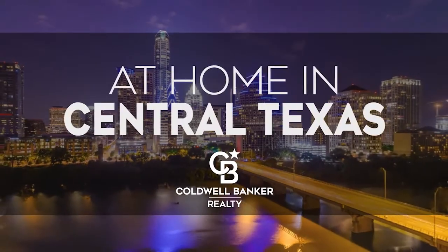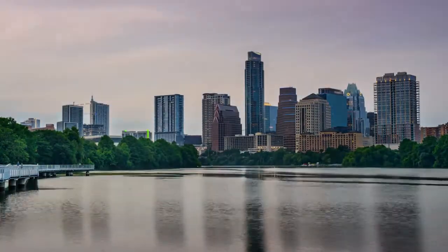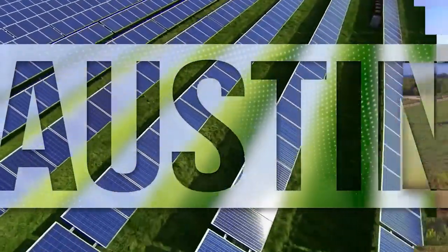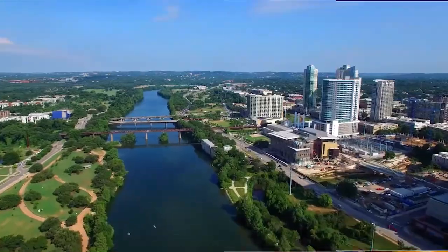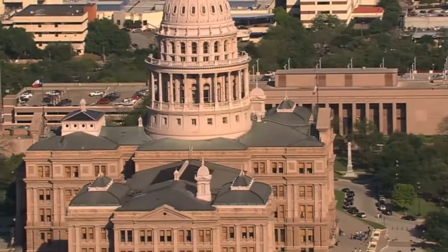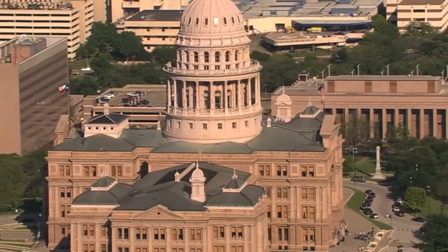The following program is sponsored by Coldwell Banker Realty. Welcome to At Home in Central Texas. Today we're taking you on an exclusive tour of beautiful properties throughout the region. This is an amazing place to call home with vibrantly distinct seasons, cultural attractions such as the Bullock Texas State History Museum, and a bustling nightlife and music scene. Adventure awaits on lovely Lady Bird Lake and around every corner on the streets of the State Capitol.